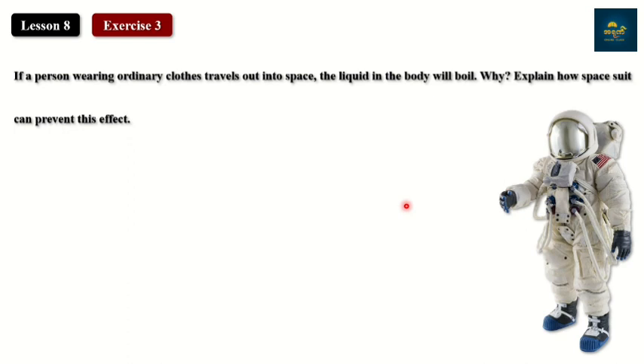Chapter 5. Let's get started. Exercise number 3. If a person wearing ordinary clothes travels out into space, what would happen? The person wearing ordinary clothes — the person who travels into space.